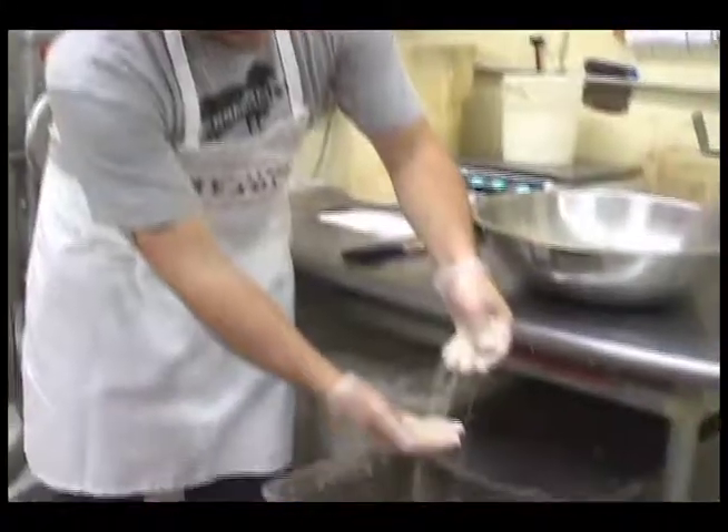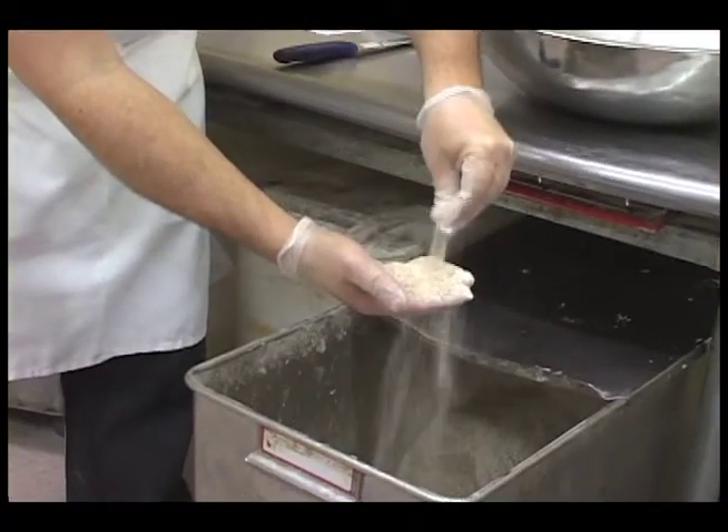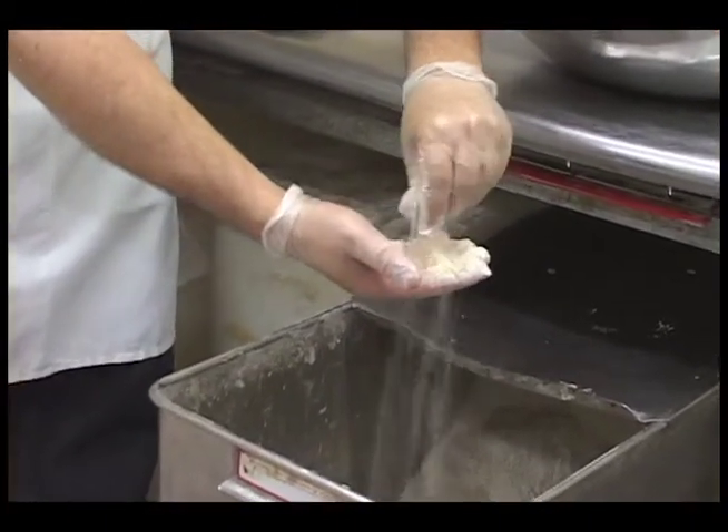Whole wheat flour — this is coarse, this is crushed up and it's got fibers still in it, good shells from the grains and everything like that.